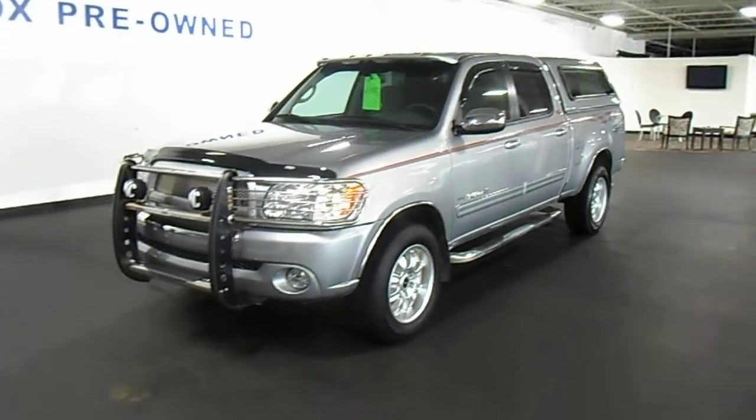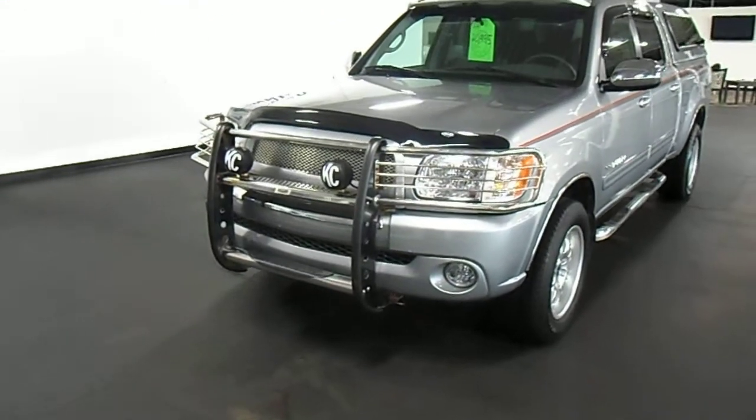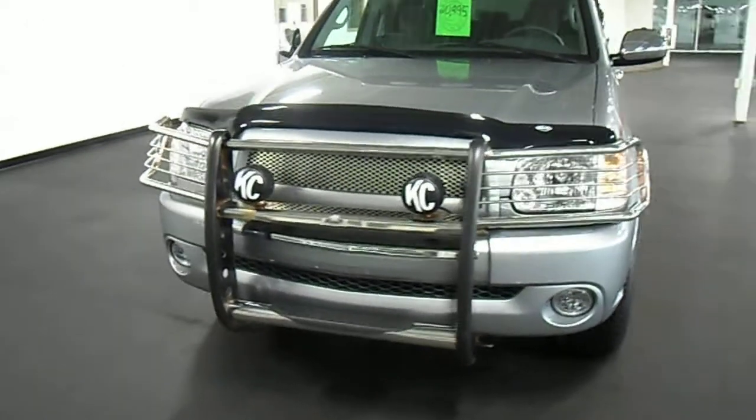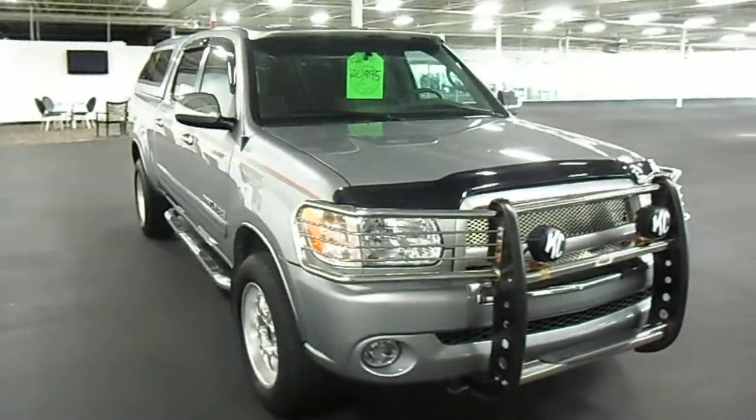Let's take a look at the front of the vehicle here. It's got a brush guard. It's got an air dam over the hood. It also has fog lights. The truck is very clean. The paint looks good, all original paint.